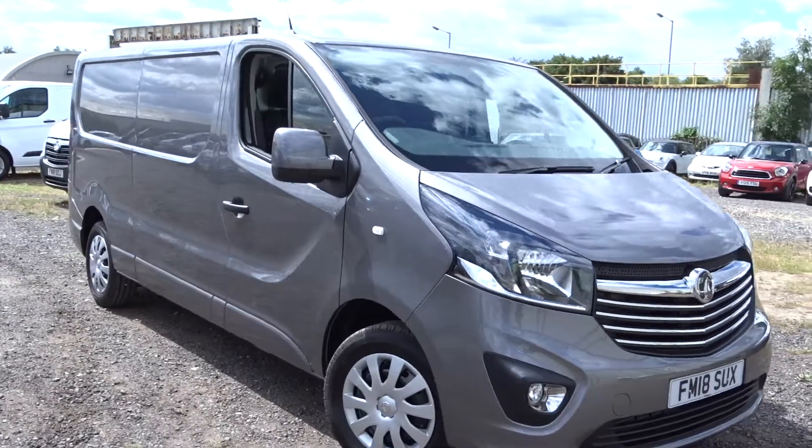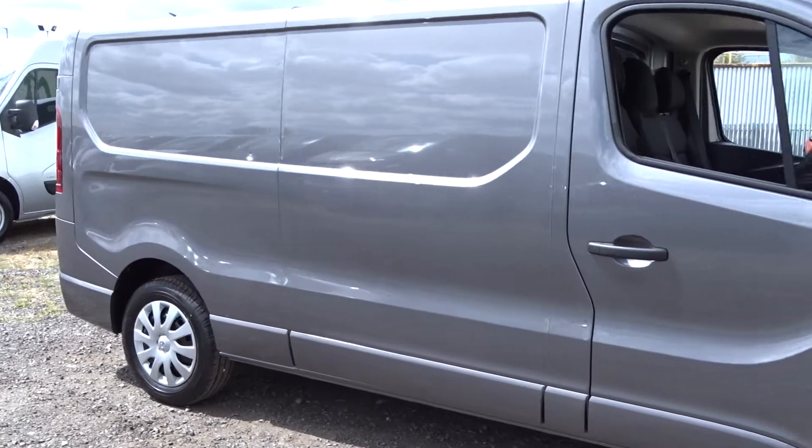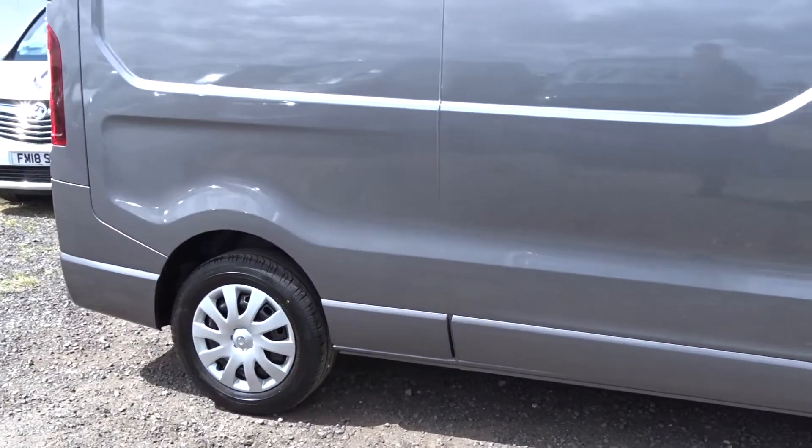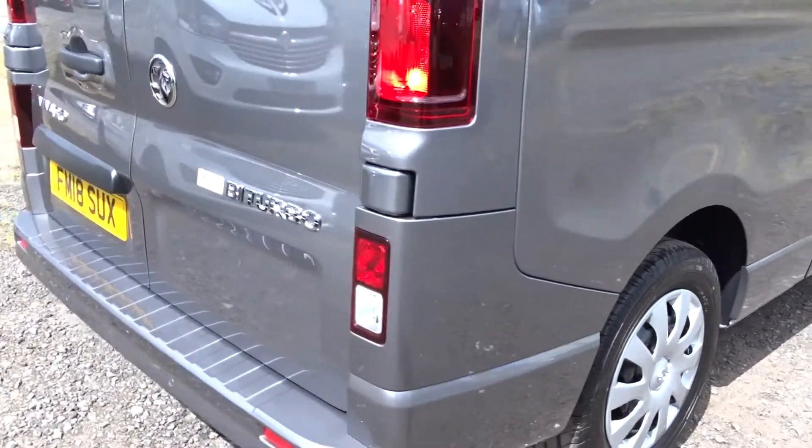Here today at Pentagon Vauxhall in Derby, we've got an example of the Vauxhall Vivaro powered by a 1.6 litre bi-turbo diesel engine. It comes with full wheel covers, Bluetooth device connectivity, rear parking sensors and much more besides.